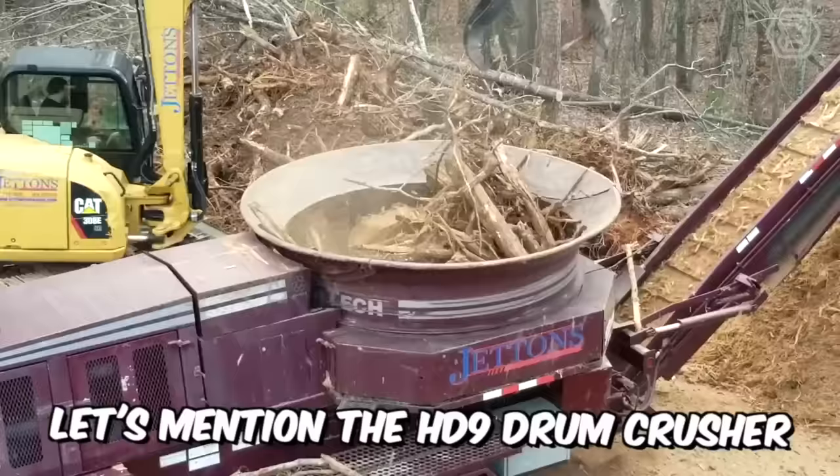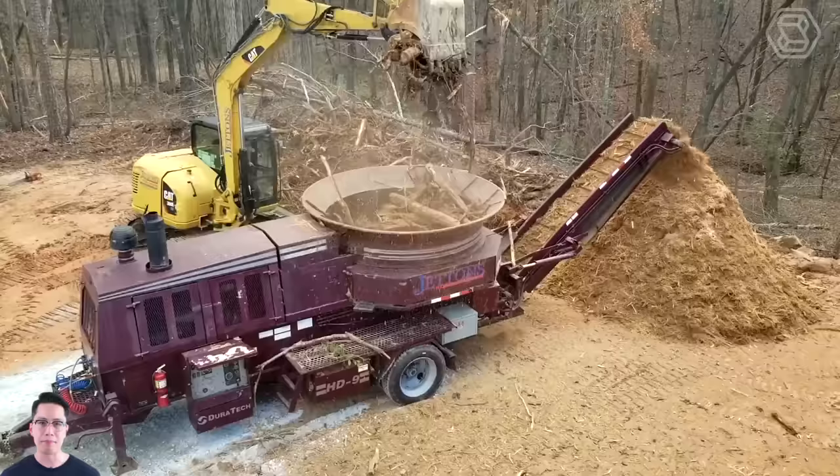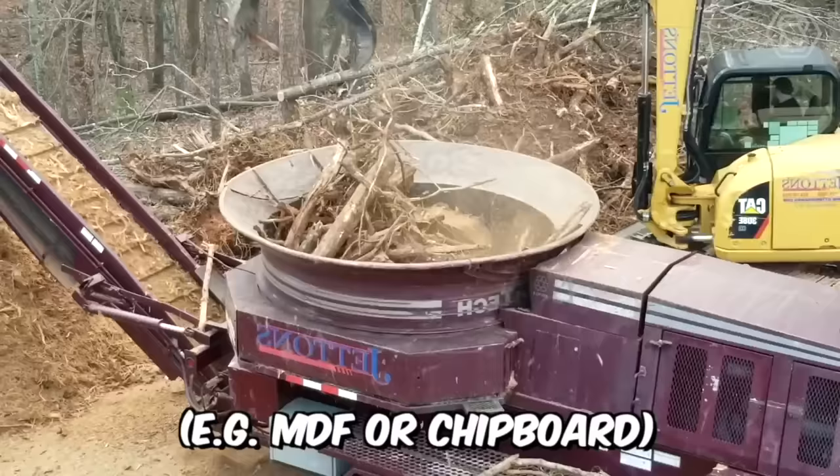Let's mention the HD9 drum crusher installed on the Caterpillar loader, designed for crushing round wood into processed chips. This technique is especially good for processing medium-sized round wood. The chips produced by such crushers are of good quality and can be used both for burning in specialized boilers and for producing various products, such as MDF or chipboard.